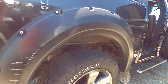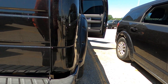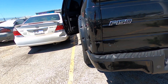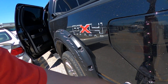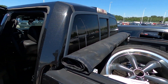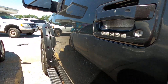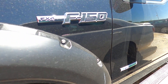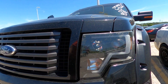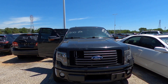Tires look good. More scuff marks. This is all zip tied together it looks like. So overall I'd say in pretty good condition — scuff marks, scratches. There's your closer look. Happy bidding.